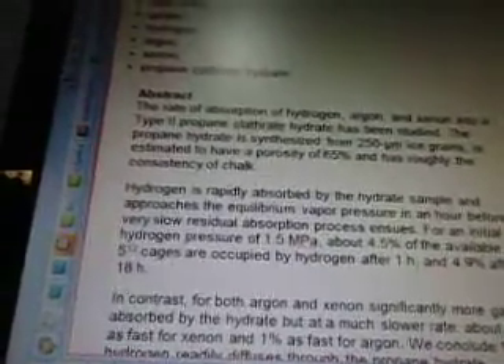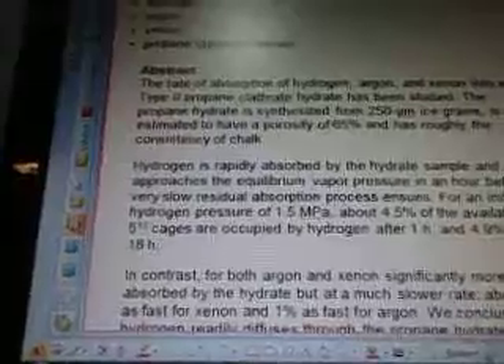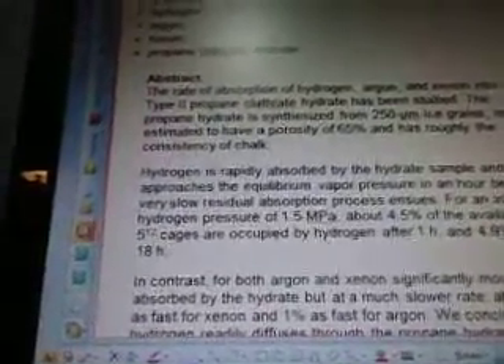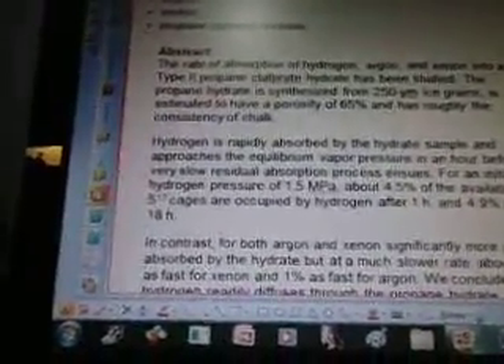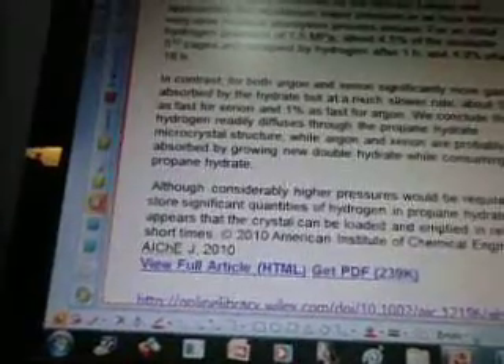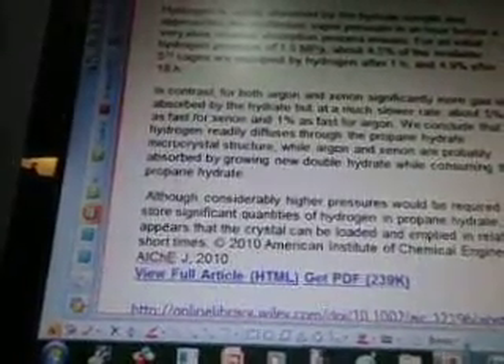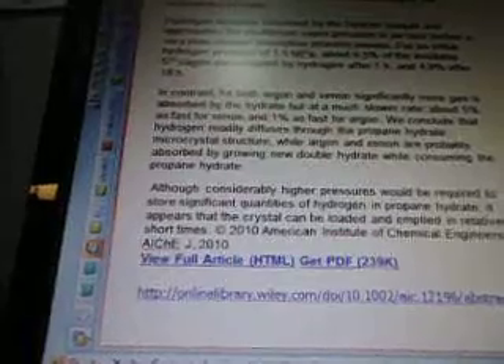The propane hydrate is synthesized from 250-micron ice grains, estimated to have a porosity of 65%, and has roughly the consistency of chalk. Hydrogen is rapidly absorbed by the hydrate sample and approaches equilibrium vapor pressure in an hour before a very slow residual absorption process ensues. For an initial hydrogen pressure of 1.5 MPa, about 4.5% of the available 512 cages are occupied by hydrogen after 1 hour and 4.9% after 18 hours. In contrast, for both argon and xenon, significantly more gas is absorbed by the hydrate, but at a much slower rate — about 5% as fast for xenon and 1% as fast for argon.